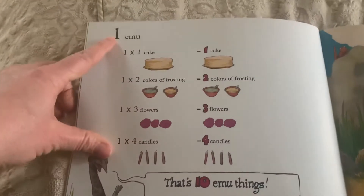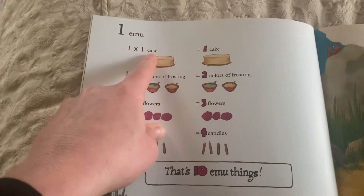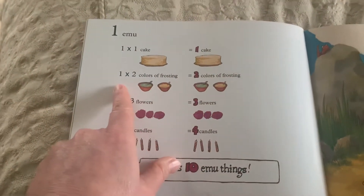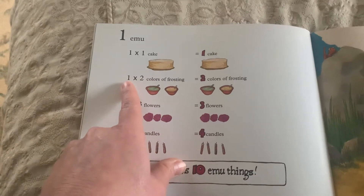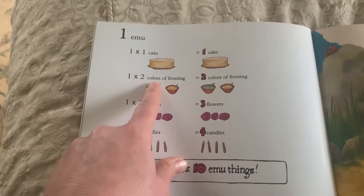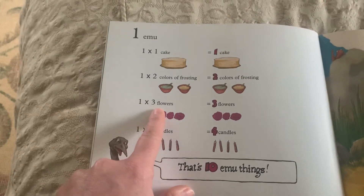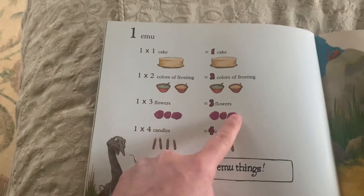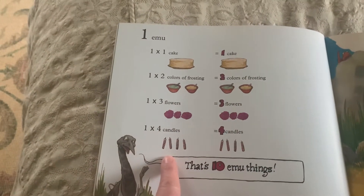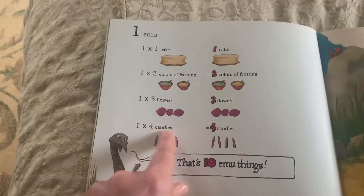There's one emu. He has one cake — one times one is one. He has two colors of frosting — one emu times two colors is two. He has three flowers — one emu times three is three. And four candles — one emu times four, one times four is four.